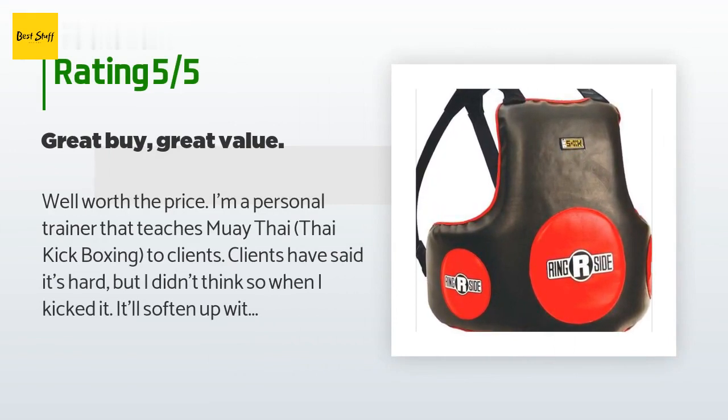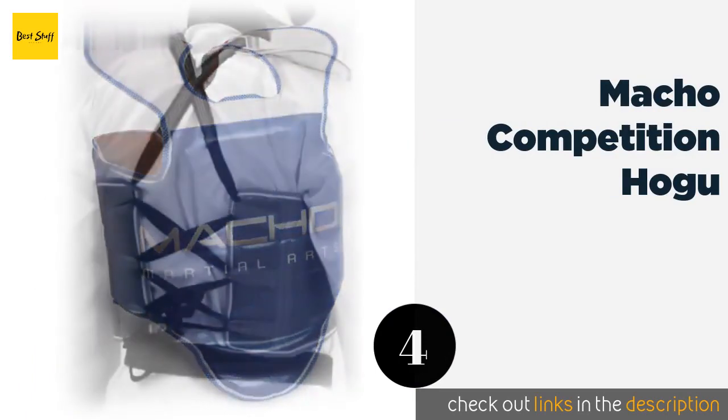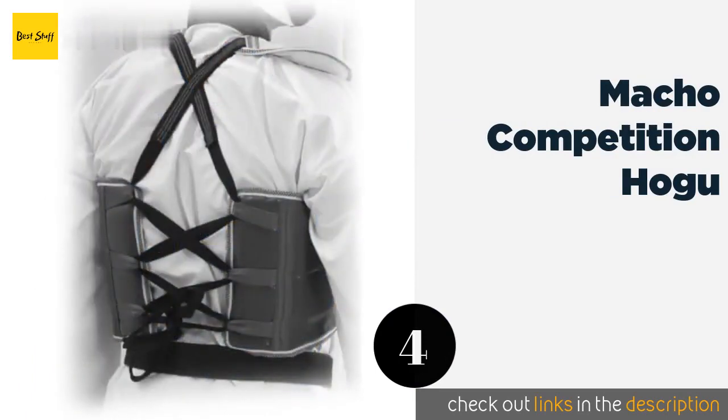A customer said: well worth the price. I'm a personal trainer that teaches Muay Thai and Thai kickboxing to clients. Clients have said it's hard, but I didn't think so when I kicked it — it'll soften up with time. Provides great protection for the wearer and fits comfortably. I wouldn't spar with it though; that's not the purpose of the body pad. You don't lose much range of motion with it on, just a bit of snappiness and speed.